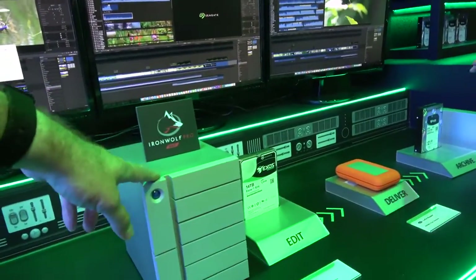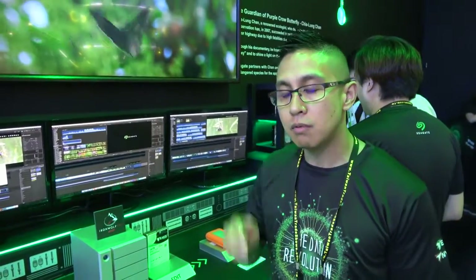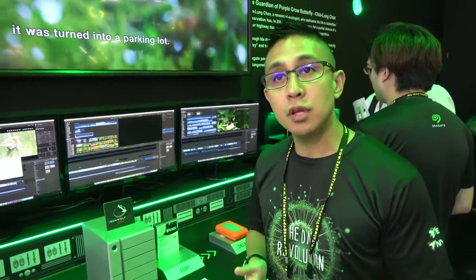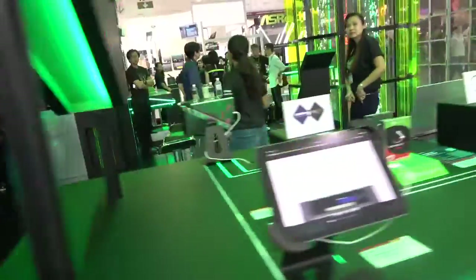IronWolf is designed specifically for NAS — network-attached storage. We have IronWolf and IronWolf Pro drives, both made for 24/7, multi-user environments with lots of file sharing. Seagate has partnered with QNAP, Synology, and ASUS TOR for NAS compatibility.